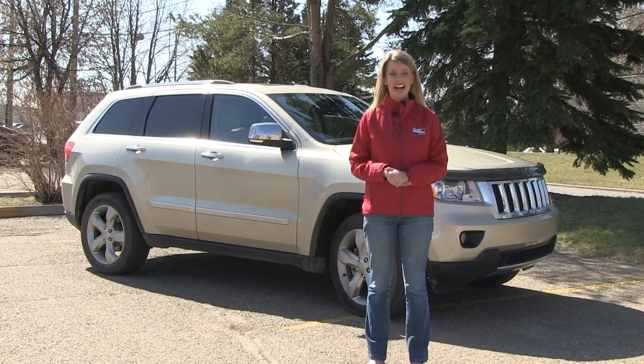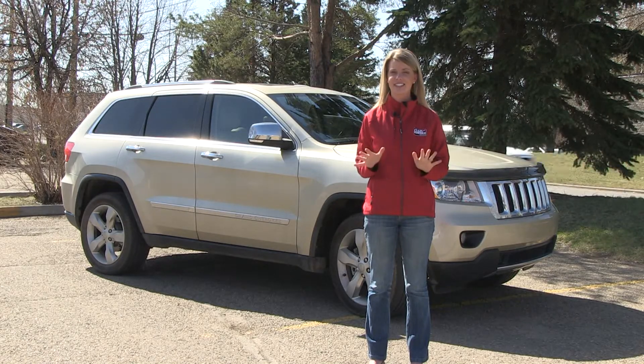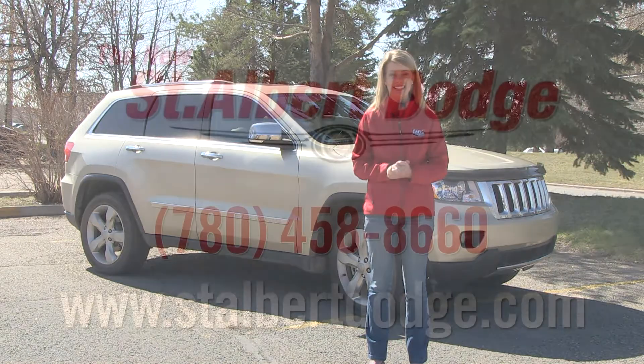Make sure you head out to St. Albert Dodge, just off of the Anthony Hyundai, to test drive a Jeep Grand Cherokee. I guarantee you're gonna love it.